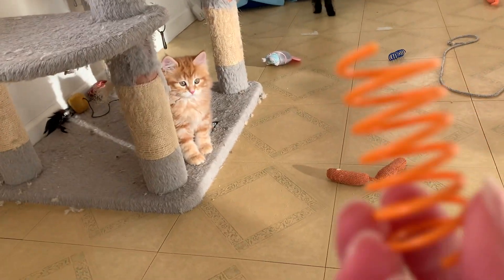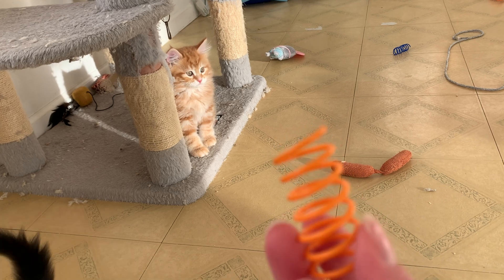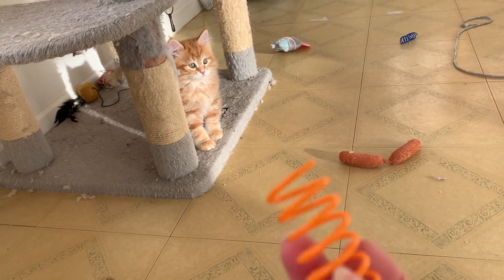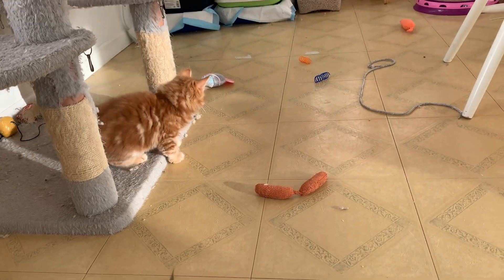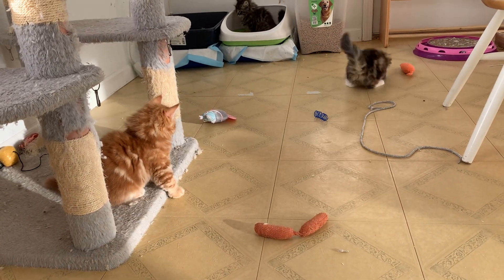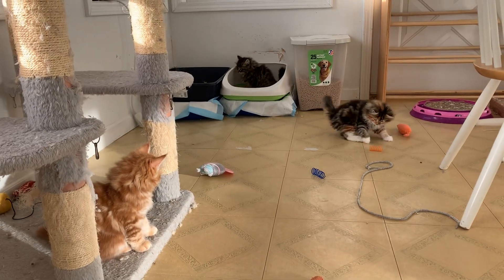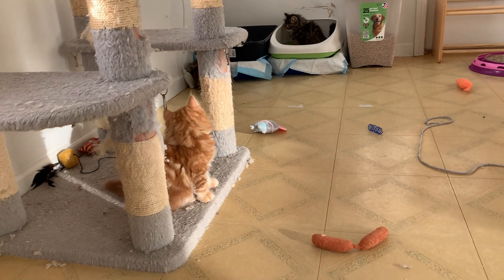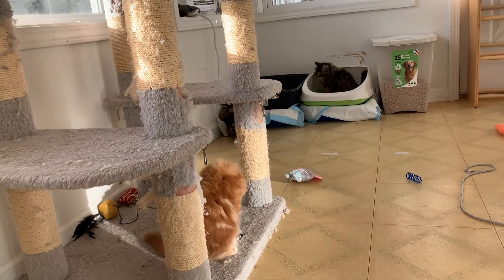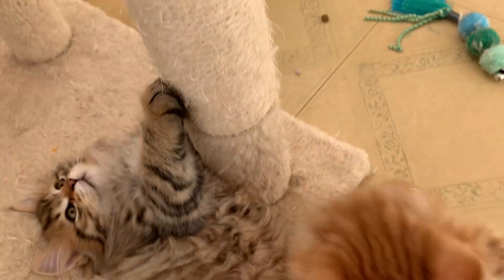We buy these little springs and get like a pack of them on Amazon or Chewy — they're not expensive, but boy do they love them, chasing them all over the place. It's a cheap toy. And Fizz is using the litter box. At one point I thought we were never going to have a few of them trained, but they all use the litter box now, which is awesome.